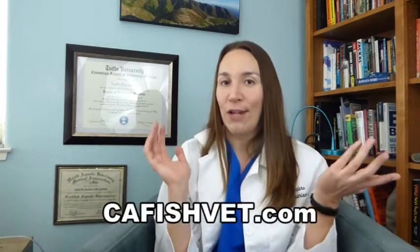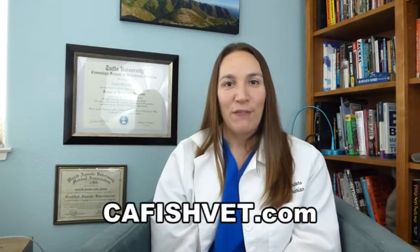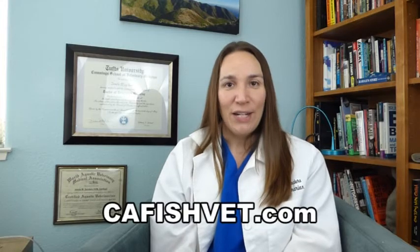Hopefully that answers some of your questions regarding koi care and keeping. If you have any more questions about any sort of fish health issues, please visit our website at cafishvet.com. At Aquatic Veterinary Services, fish are treated like family.